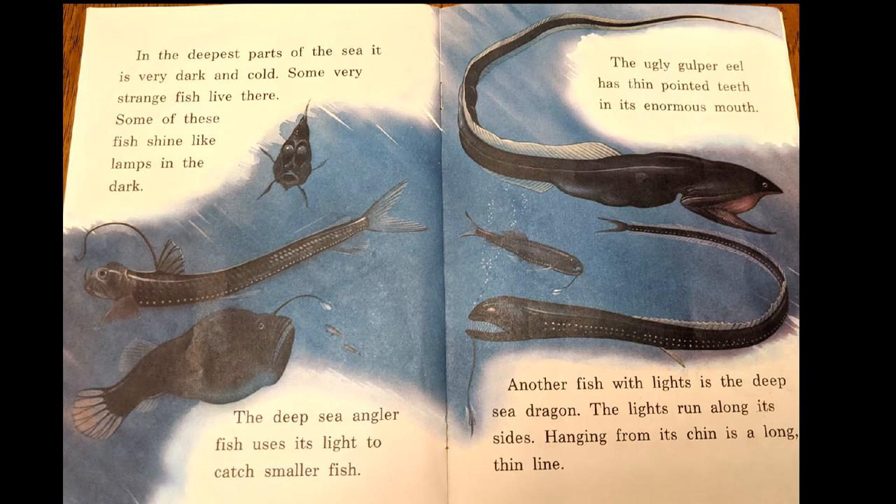In the deepest part of the sea, it's very dark and cold. Some very strange fish live there. Some of these fish shine like lamps in the dark — they have little flashlights! The deep sea anglerfish uses its light to catch smaller fish. The ugly gulper eel has thin pointed teeth in its enormous mouth. Another fish with lights is called a deep sea dragon. The lights run along its side, and hanging from its chin is a long thin line.